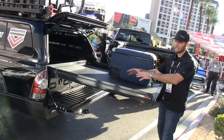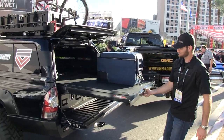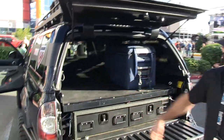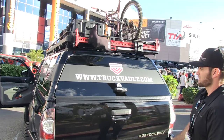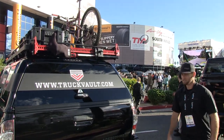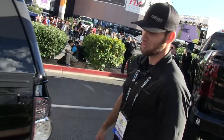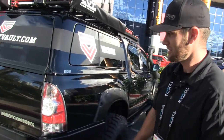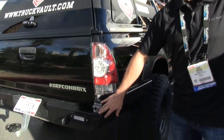There's a cargo glide in the back with 100% extension so I can access my gear without leaning in. The ARE shell is a Z Series — keeps everything tight and super clean on the body lines. It's been a lifesaver, especially in Utah with a lot of rain and snow. Keeps my gear dry.